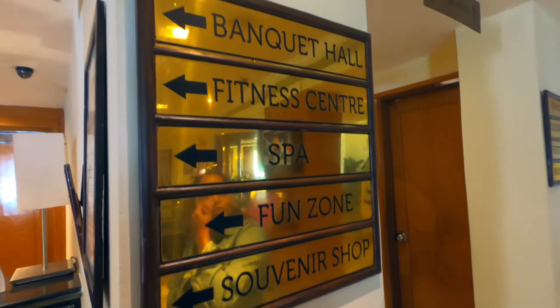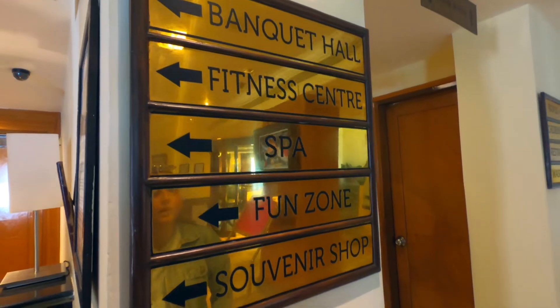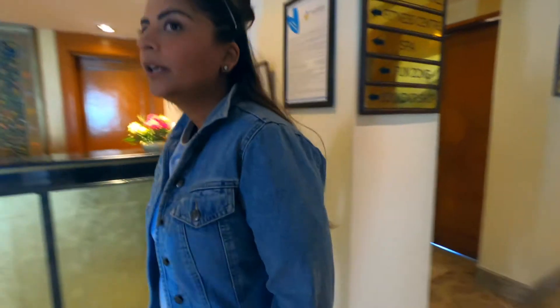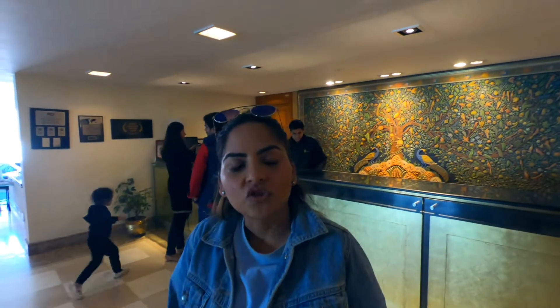They have an in-house banquet hall, a fitness centre, a spa, a fun zone, and of course the souvenir shop that I talked about — which I am not going to buy anything from. We can check out their other areas and also where they serve lunch and dinner.